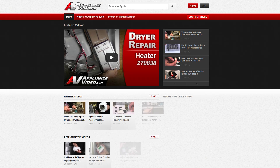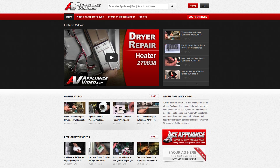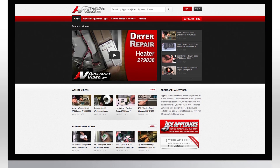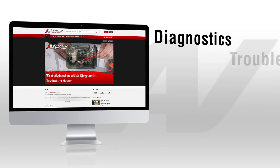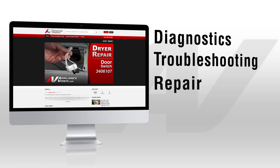ApplianceVideo.com is a free video website designed for all of your appliance and HVAC repair needs. Our site has thousands of quality repair videos, including diagnostics, troubleshooting, repairs, and maintenance.